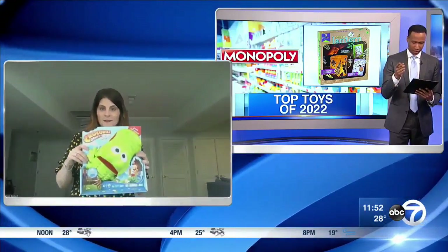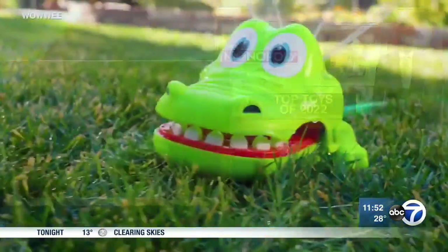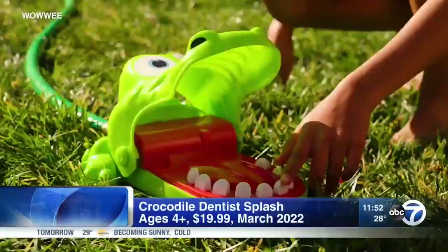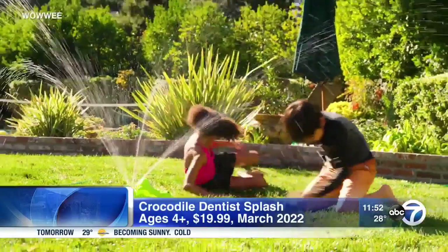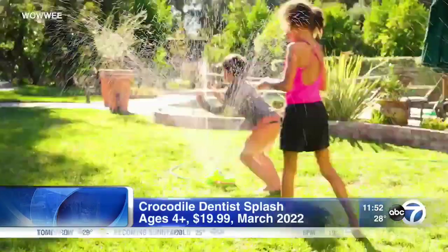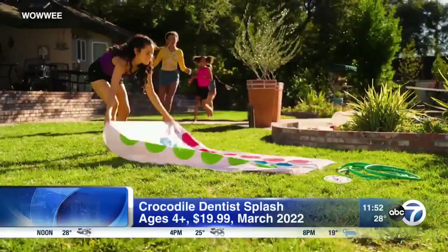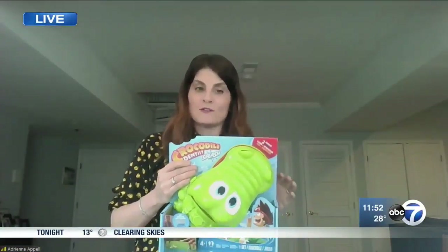And now the Crocodile Dentist Splash and Turning Red with Panda Mai. Speaking of it getting warmer out — I know you're in the midst of a snowstorm, but we have warmer days ahead. This is the Crocodile Dentist Splash. We have the board game at home; this is the new splash version. It has that same play where you sit and pop down the teeth, but instead of getting chomped down on, you get splashed with water. It's really fun, under $20, and it can also be a regular backyard sprinkler. It'll be out in March.